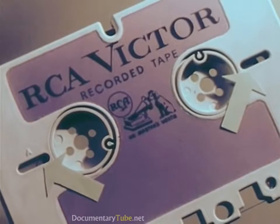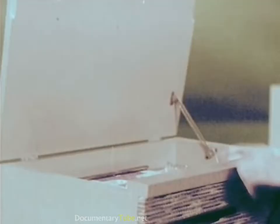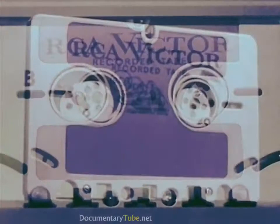Second, two conveniently located windows to provide a further visual check on how much tape remains on each reel. Third, for easy reference, the first side of each selection is labeled A, while the second side is labeled B.